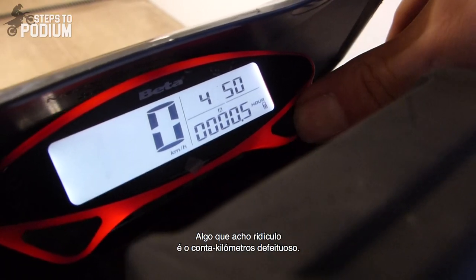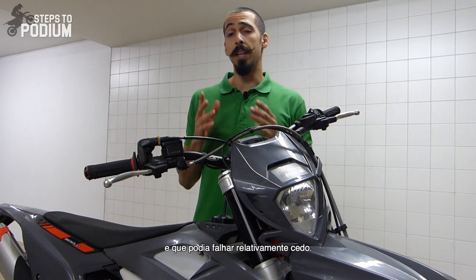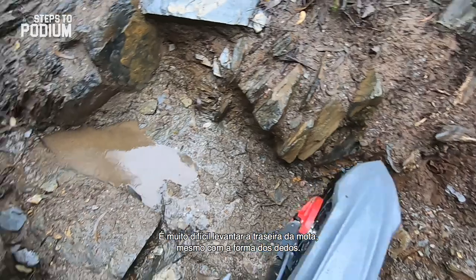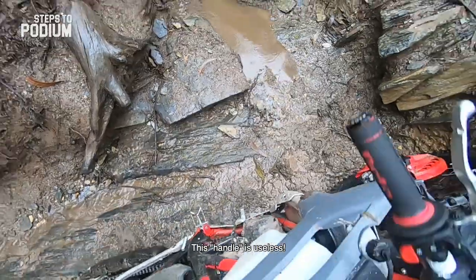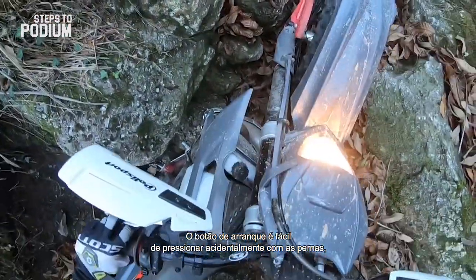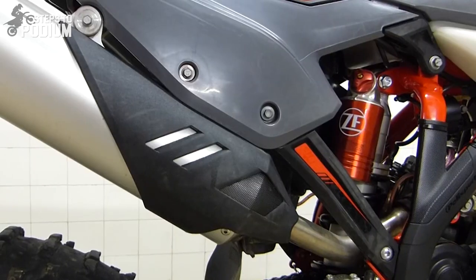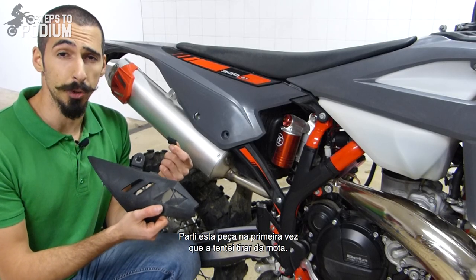Something I find ridiculous is the faulty odometer. Before I even got the bike, I already knew this was a known issue and that it could fail fairly early on. I didn't expect it to fail six hours in. It's also super hard to pick up the rear of the bike, even with the finger-shaped cutouts on the tail — your hands slip all the time. The e-start controls are good, but its layout is not great. The starter button is quite easy to press accidentally with your legs if you're stuck in a tight spot, which does not do any good to the electric starter. The plastic piece protecting the muffler is made out of the brittlest plastic in the existence of mankind — I broke it the first time I tried to take it off the bike.